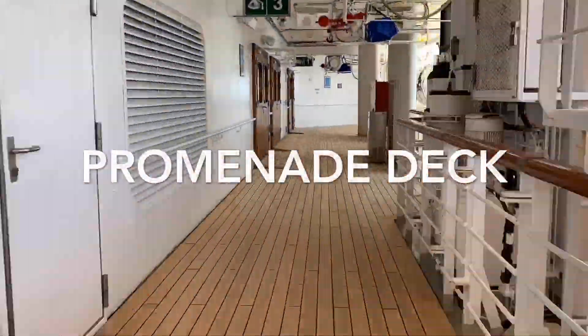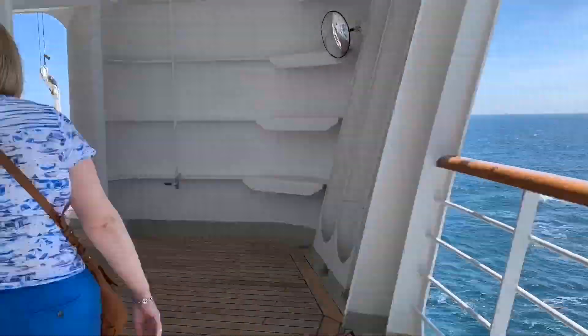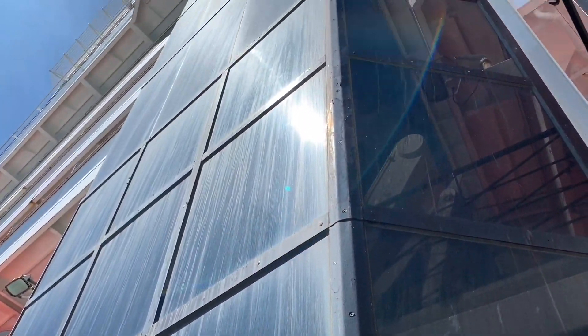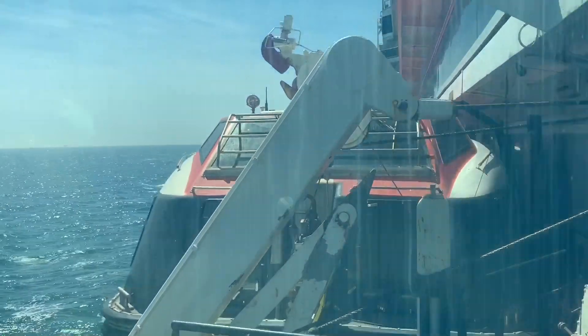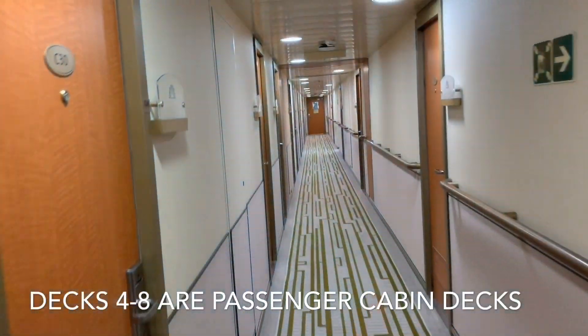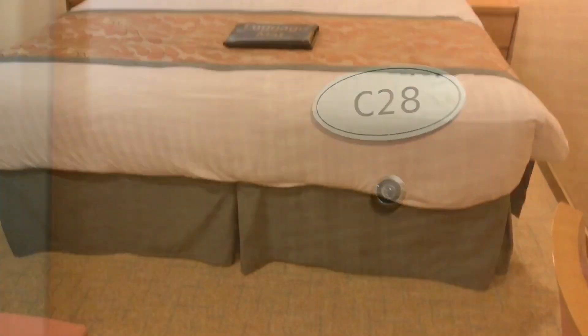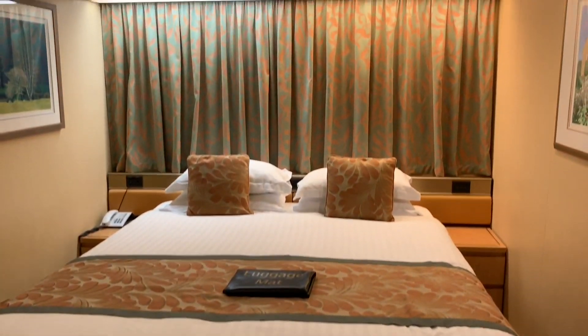Arcadia has a full wraparound promenade on Deck 3 — the perfect place to stretch your legs and admire the scenery. Panoramic glass lifts will take you from Deck 1 up to Deck 11 and are a nice touch offering spectacular views out to sea. Decks 4 to 8 are passenger cabin decks; our inside cabin is on Deck 6. To see a more in-depth tour of our cabin, check out our Inside Cabin Tour video.